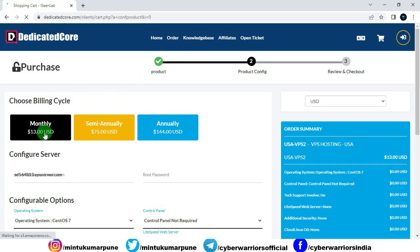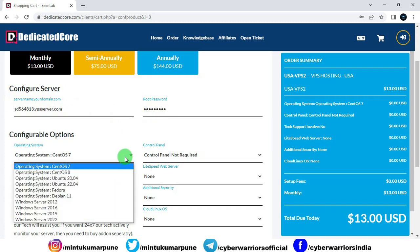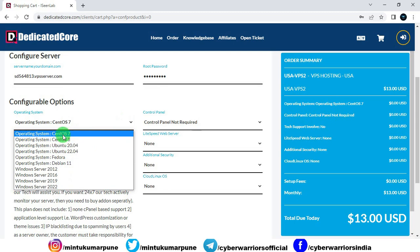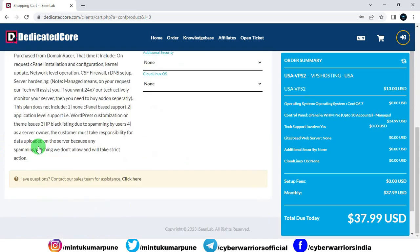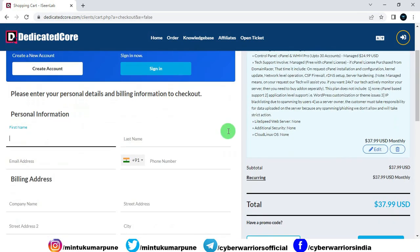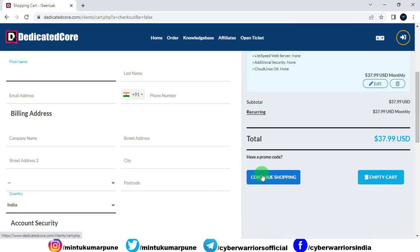After clicking Buy Now, you can choose monthly, semi-annual (6 months), or annual billing. You will see the price here. You need to provide a root password, select your desired operating system, and choose whether you need a control panel. Fill in the other details according to your requirement, then accept the terms and conditions. On the right-hand side, you will see your total bill amount including all taxes.